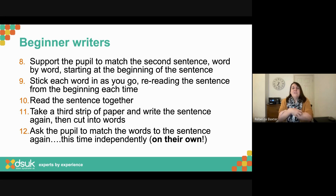Read the sentence together, then do exactly the same again: take a third strip, write the sentence out, cut it up, and ask the pupil to match the words to their sentence completely independently. It's a really important thing to work towards. Right from the beginning, think about developing that independence — getting them to look, choose, and do the sticking. What I want to see is: can they do it with support? Then can they do it on their own? Both of those are really important to move forward.